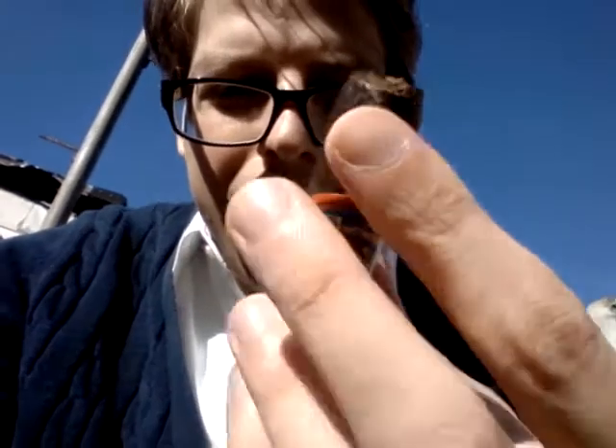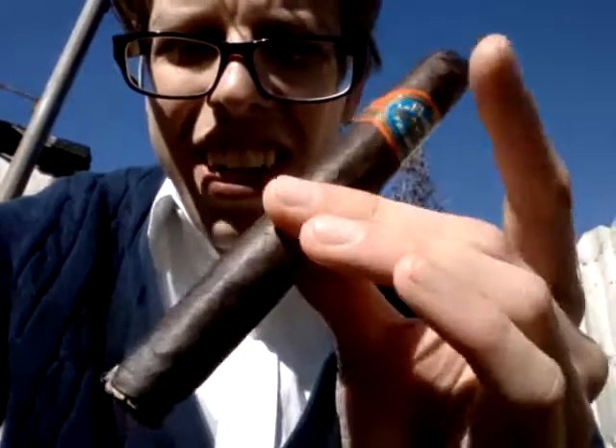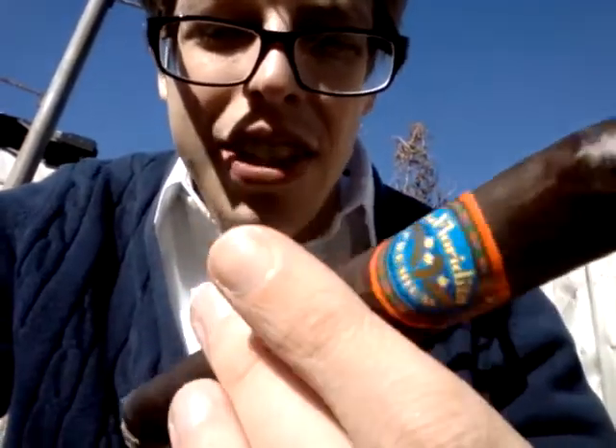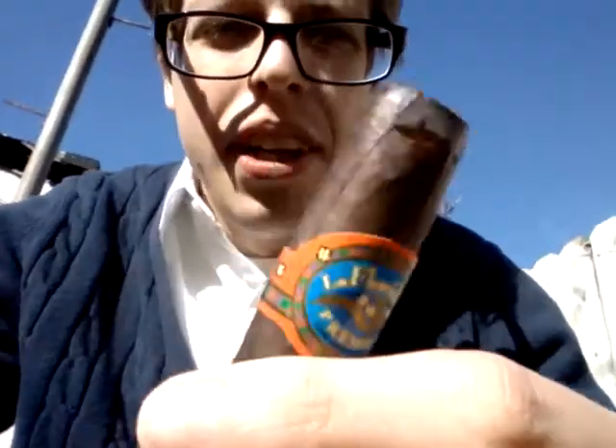It's a bit on the firmer side, especially around this portion — basically hard as a rock. I don't know how it's gonna smoke when I get there, but from a construction standpoint, nice cap. When I cut it, no cracks, nothing — pretty good.